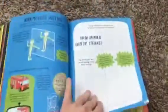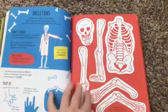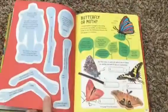If there is an activity that requires cutting and maybe you don't want to ruin your book, that's okay. You can go to usbornequickleaks.com and download those different pages, like this one for example, so that you don't have to ruin your book.